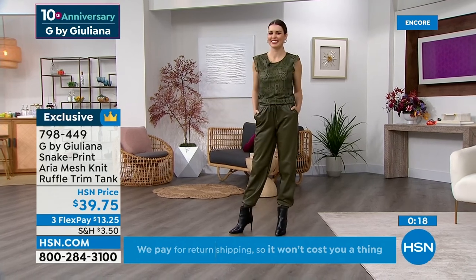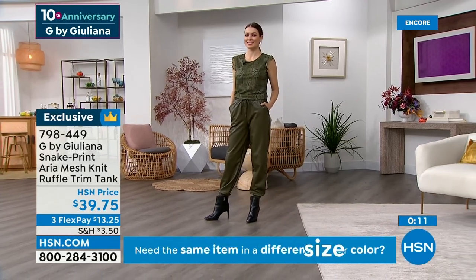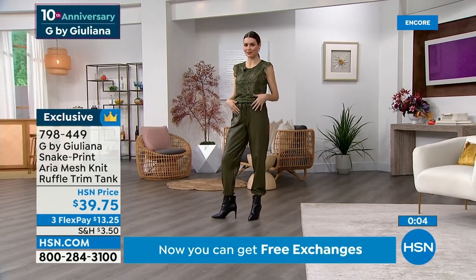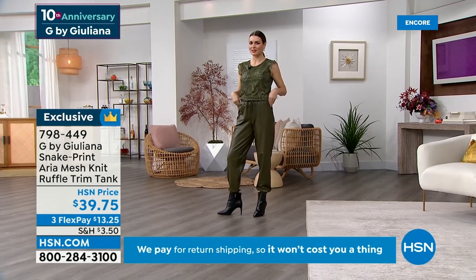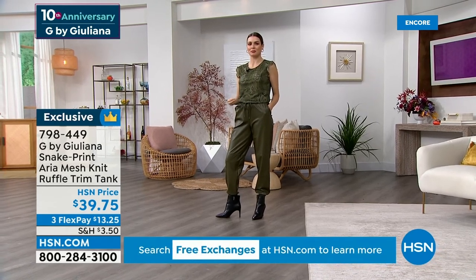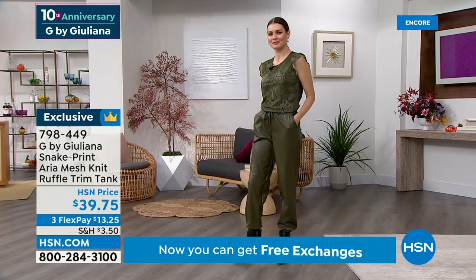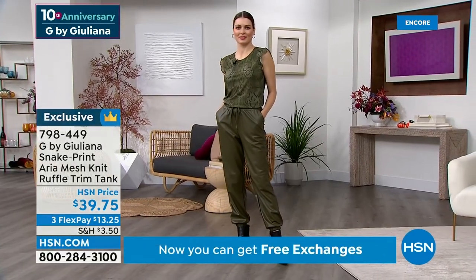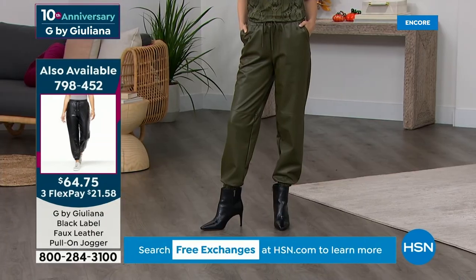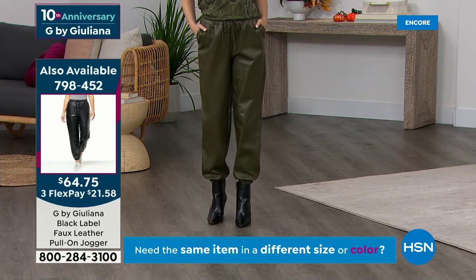Those pants are so cute! Are those coming up? They're brand new and super comfortable. I just had it on with the today's special — this whole outfit, the tones, everything going so well together. I love all the green together. This print is so nice to have something that can become a staple in your closet but has a print — it's feminine and edgy at the same time. True to size on those too. Item number 798452. This ruffle knit trim tank is 798449. We've got a lot to cover.